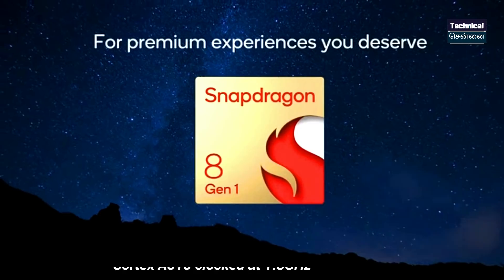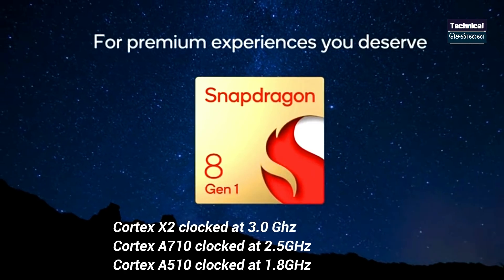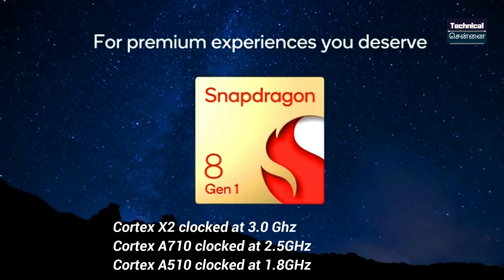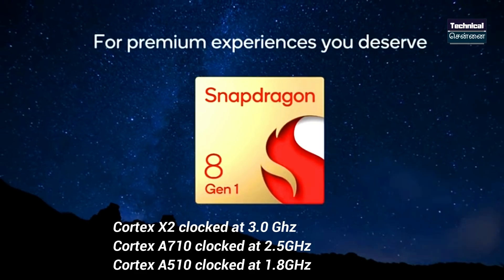The Snapdragon 8 Gen 1 uses a tri-cluster CPU architecture for high performance. It features a single Cortex X2 prime core at 3.0 GHz, three Cortex A710 performance cores at 2.5 GHz, and four Cortex A510 efficiency cores at 1.8 GHz.